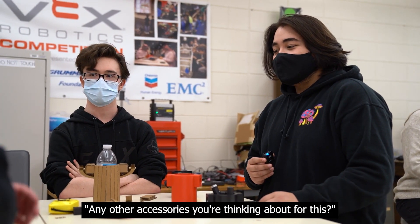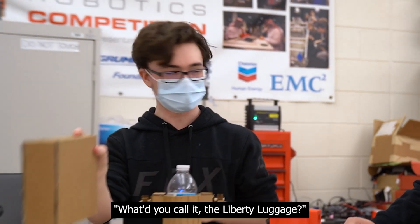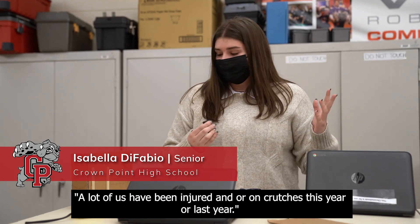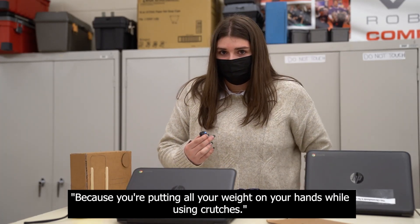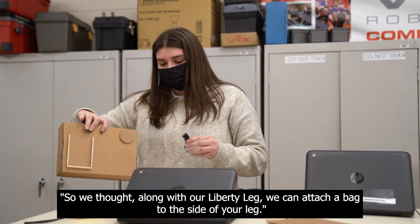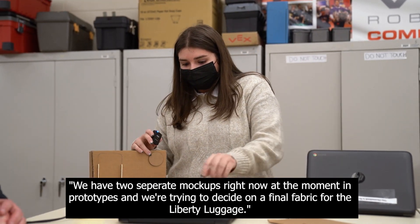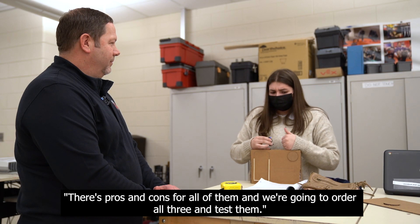Any other accessories you're thinking about? Bella and Cole ended up making the Liberty Luggage. A lot of us have actually been injured and on crutches this year or last year, so we all dealt with the same issue of not being able to carry anything in your hands because you're putting all your weight on your hands while using crutches. So we thought along with our Liberty Leg, we can attach a bag to the side of your leg. We have two separate mock-ups and prototypes right now and we're trying to decide on a final fabric — we're between cotton, polyester, and nylon. There are pros and cons for all of them and we're going to order all three and test them.